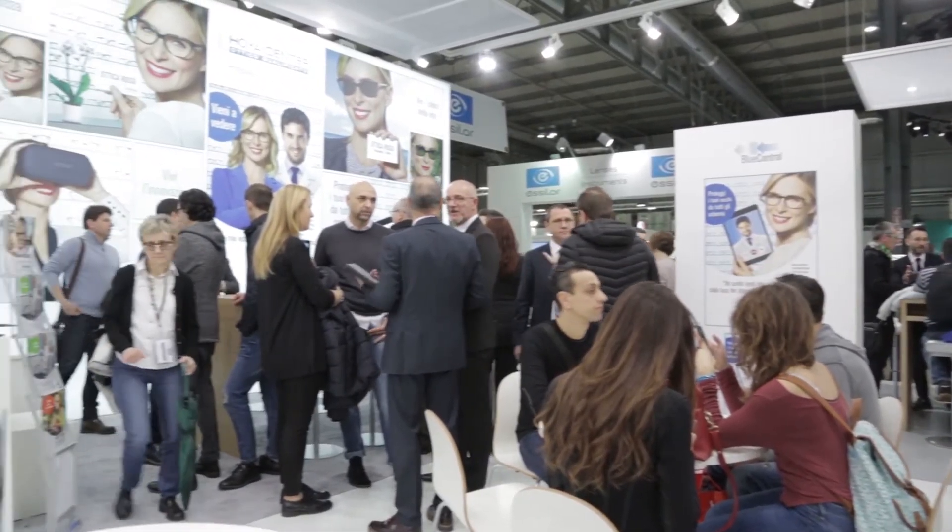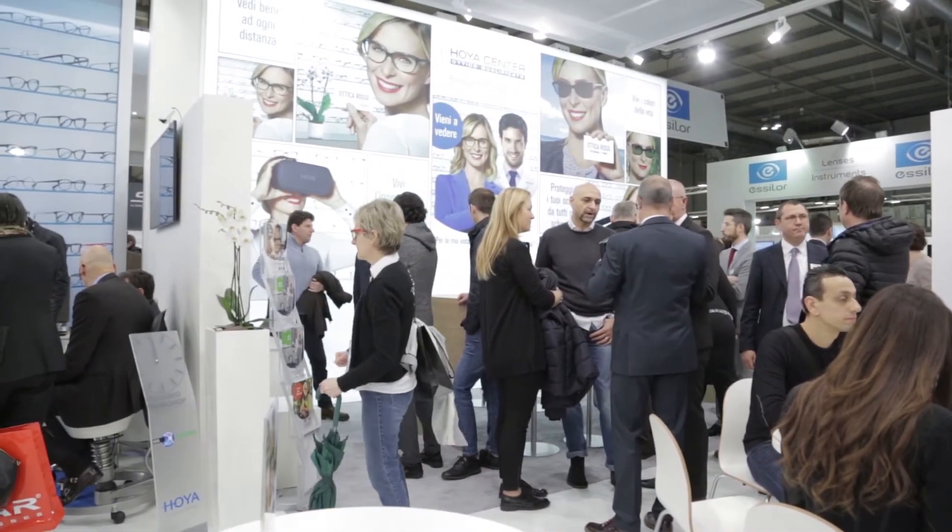Ha riscosso moltissimo successo tra gli operatori del settore: iGenius, il sistema per la refrazione, semplice, che dà la possibilità di dare un parametro preciso per la disparità di fissazione.